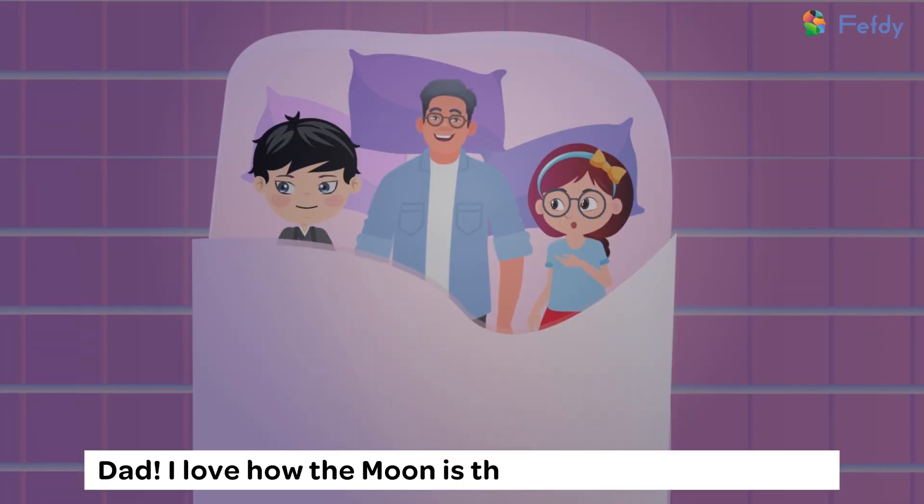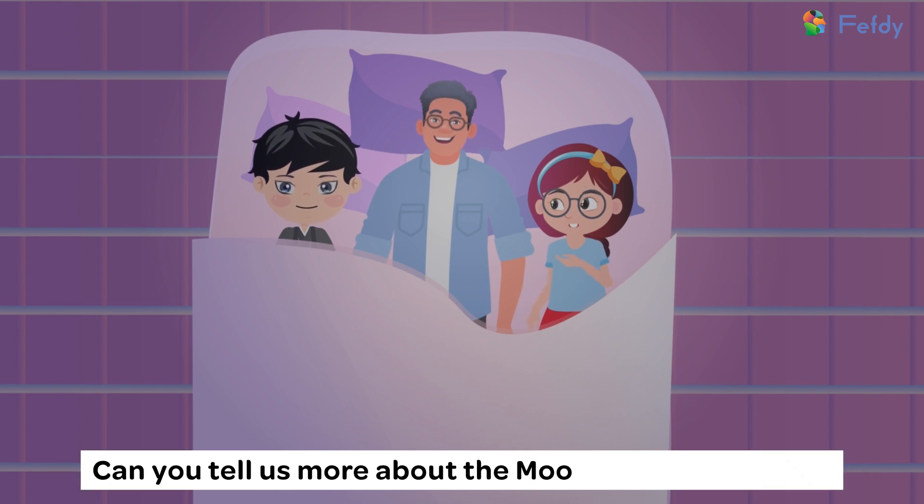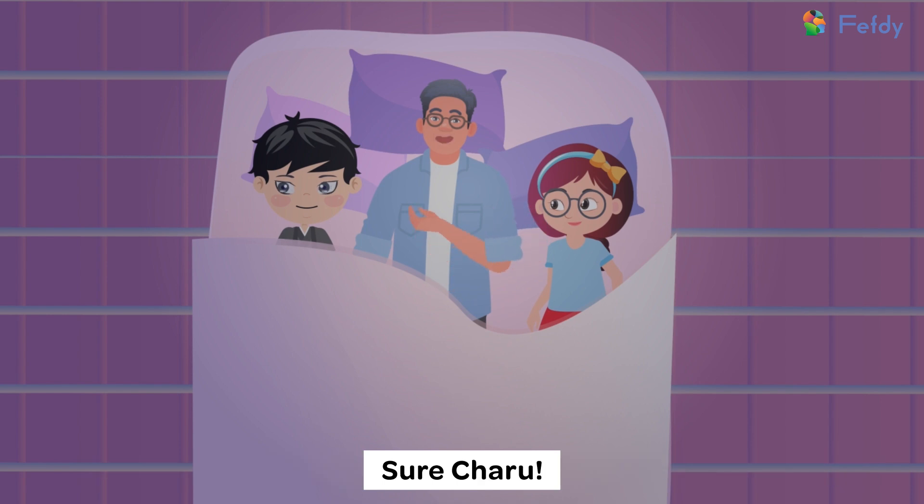Dad, I love how the moon is the earth's closest friend and is giving us company tonight. Can you tell us more about the moon before we sleep? Sure, Charu.